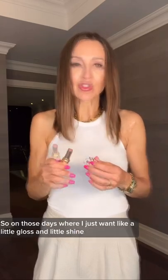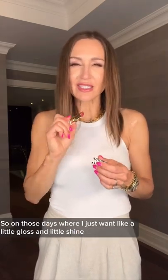It's extremely hydrating and it's buildable. So on those days where I just want a little gloss and a little shine, I just put one coat. And on those days where I want a little bit more, I go over it a few times.